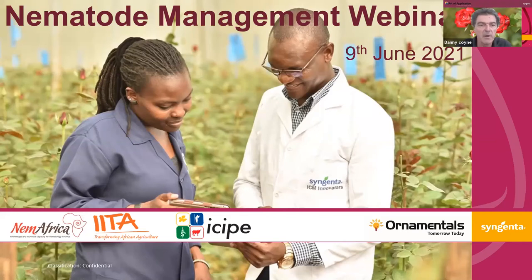Thank you to Syngenta for the invitation to join hands and harmonize this session towards increasing understanding and awareness of nematodes and nematode issues, nematode problems and how to manage them in general. This session is in order to raise awareness on nematode management, together with Syngenta, towards better understanding of them as problems and what they are and how to deal with them.